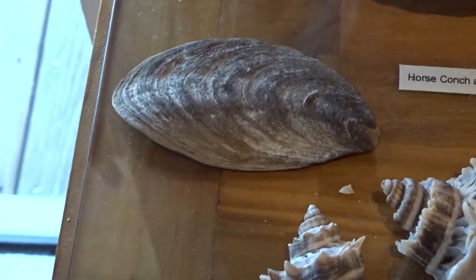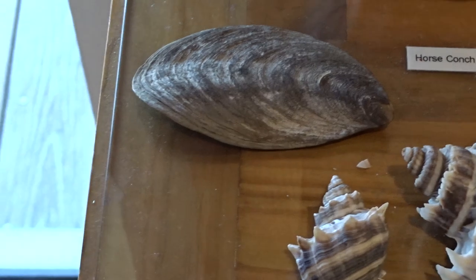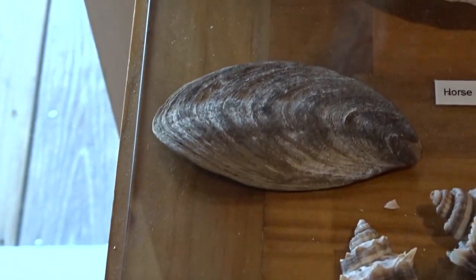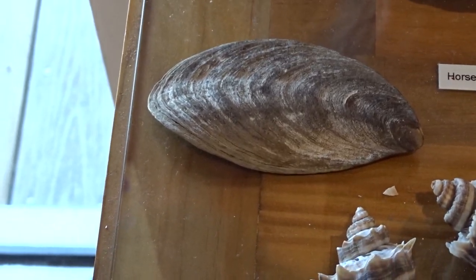This is an operculum. That is kind of like the door that opens and closes a snail's aperture. That's a really big one because it comes from a big snail.